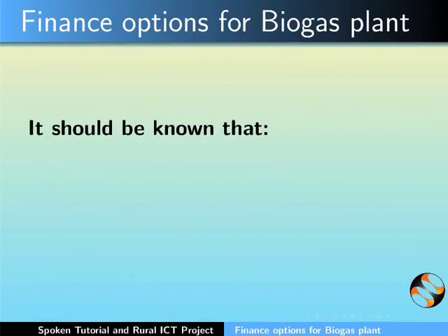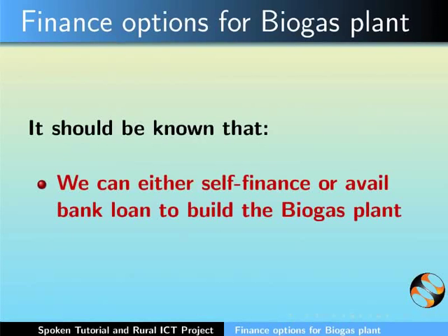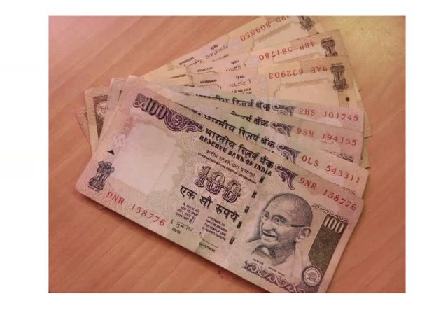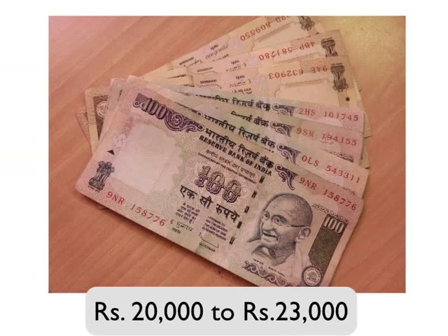Before we begin, it should be known that we can either self-finance or avail a bank loan to build the biogas plant. One should also be aware about the budget: the approximate cost for building a biogas plant is from Rs. 20,000 to Rs. 23,000.